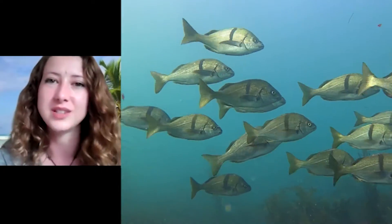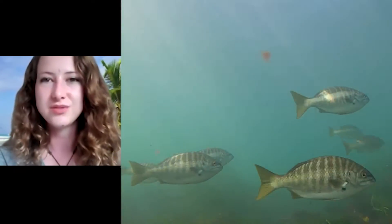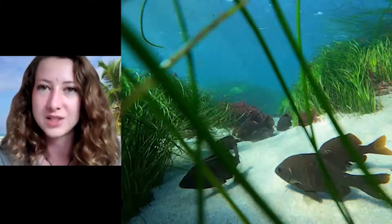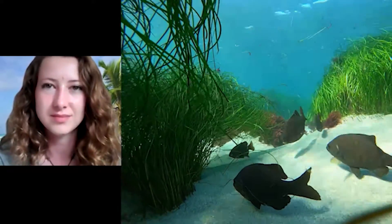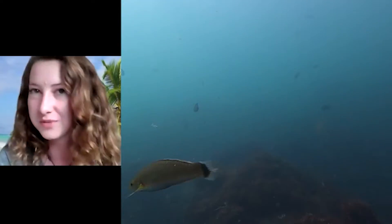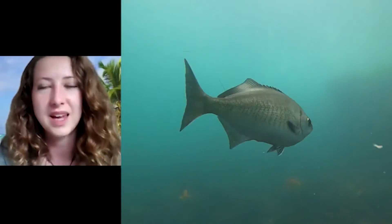Some other fish you might come across are sargo, zebra perch, black surf perch, señorita wrasse — which will sometimes follow you around — and half moons.